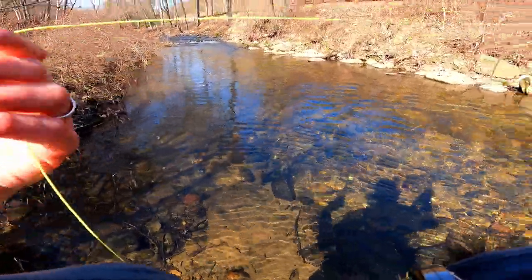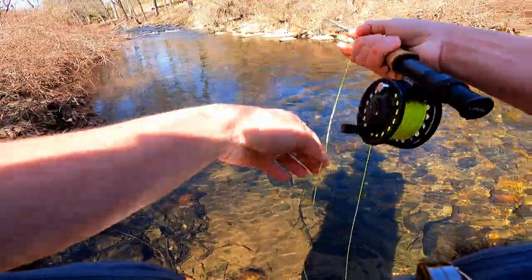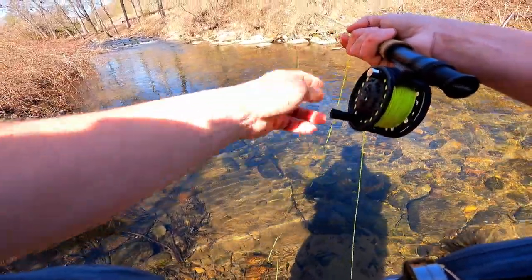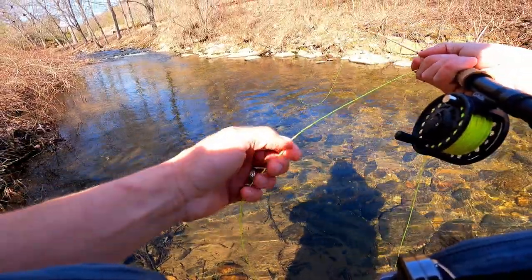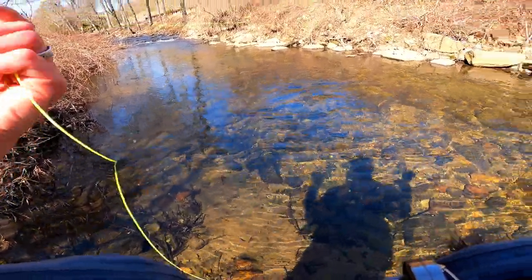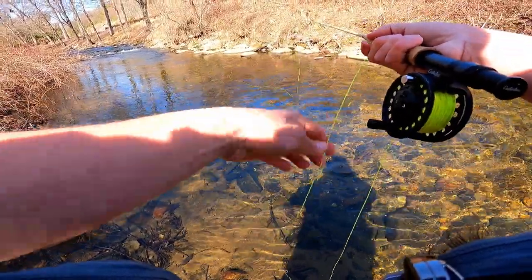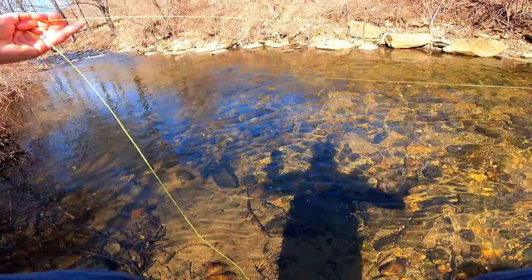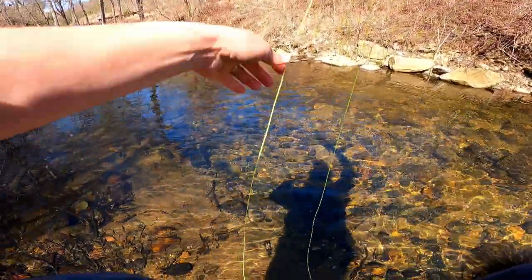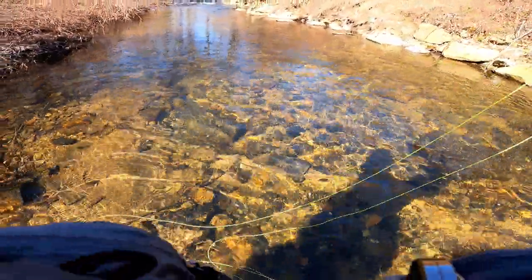This is such a funny spot to be getting into multiple fish — such a tiny little riffle, scarcely eight inches deep. Because the surface of the water is so broken I really can't see much of anything out there. Got one! It's a brookie guys — this is my trifecta fish right here. I just gotta land him now.